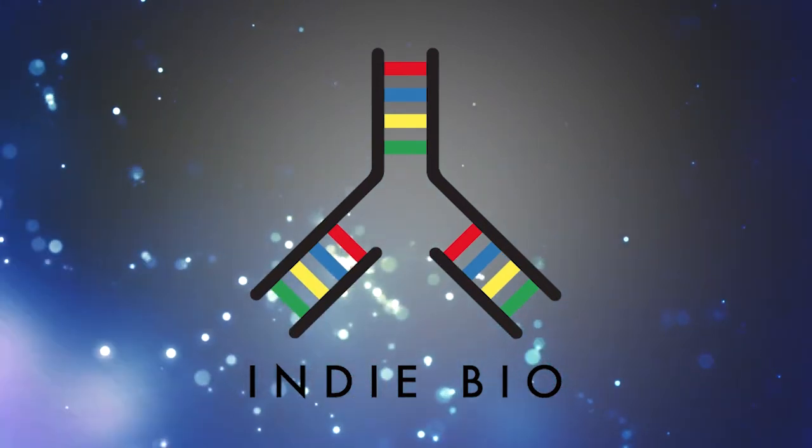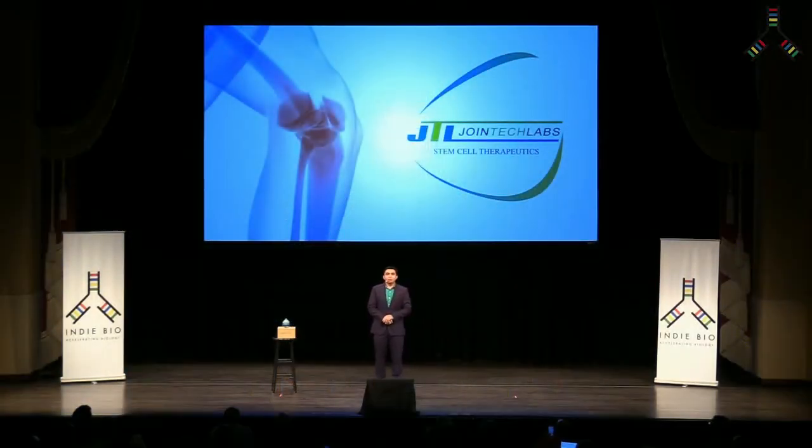Hello, everyone. My name is Nishit Pancholi. I'm the president and co-founder of Joint Tech Labs. We at Joint Tech Labs are excited to bring standardized point-of-care stem cell therapies for you.